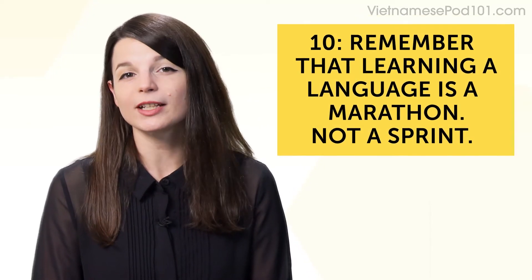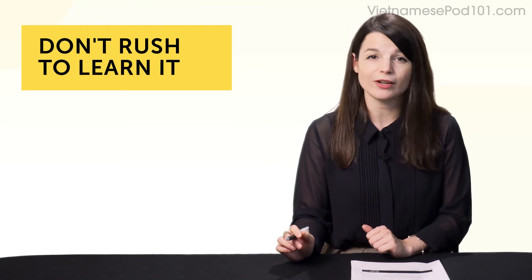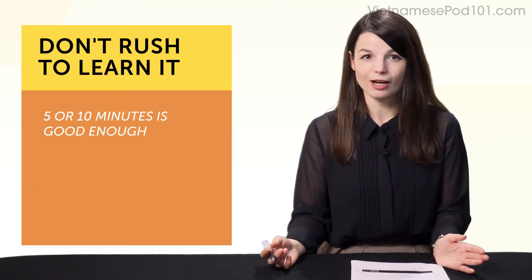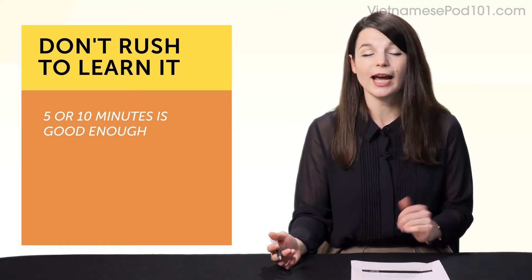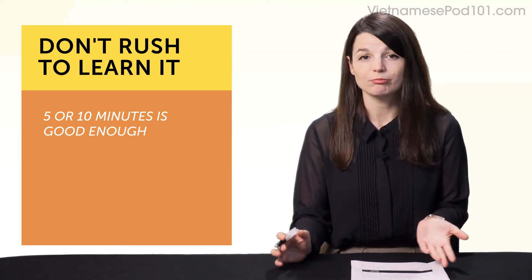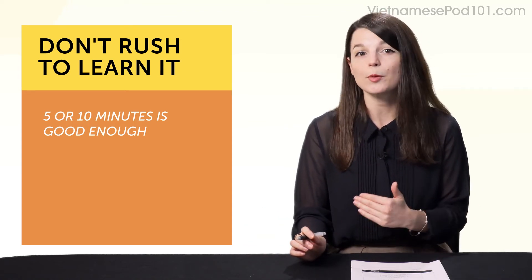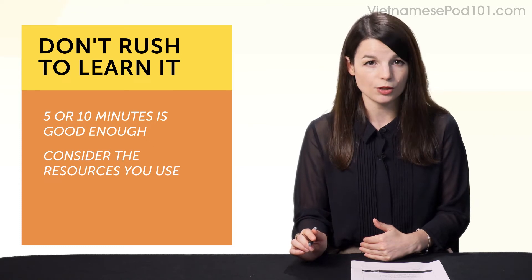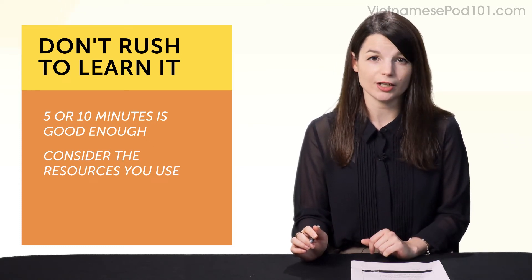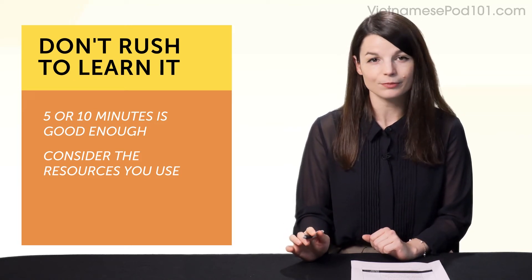And number ten: remember that learning a language is a marathon, not a sprint. There's no need to do five-hour cram sessions and burn yourself out. Five or ten minutes is good enough. Remembering this is a good habit to have. If you're having a bad day, if you can't remember some grammar, it's not all over — it's just a minor bump in the road. Sticking with quick, five-minute lessons that are easy to finish will help keep you in the marathon.